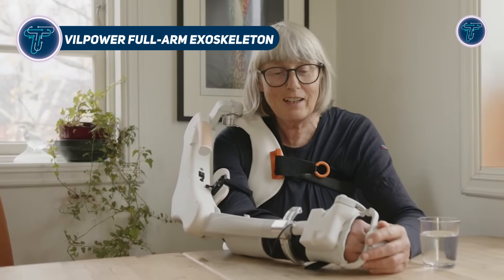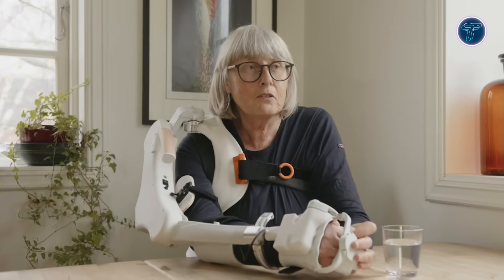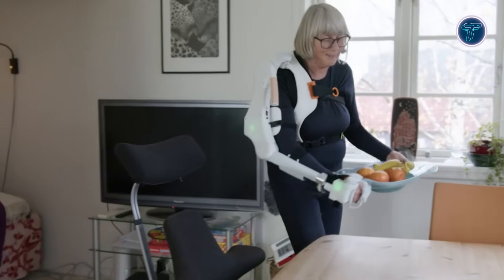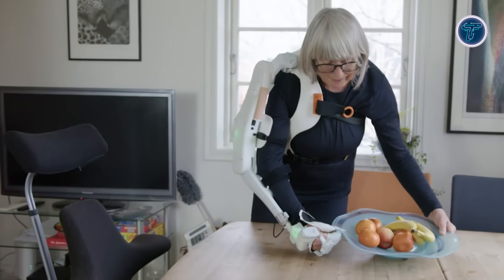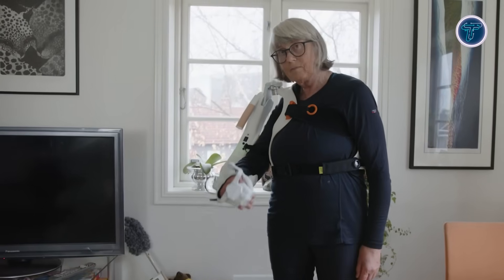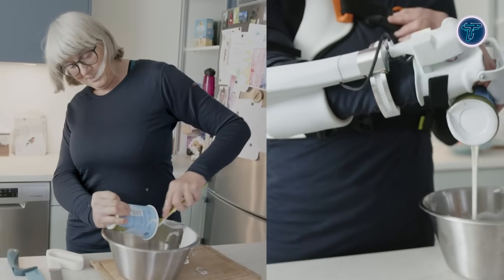Willpower Full-Arm Exoskeleton. The Willpower Full-Arm Exoskeleton from Vilja Bionics is an innovative wearable device that supports movement of the shoulder, elbow, and hand in a single system. Designed for people affected by stroke, spinal cord injuries, or neuromuscular disorders, it detects small residual arm motions and amplifies them into full arm movements, allowing users to perform everyday tasks like eating, opening bottles, or handling objects.